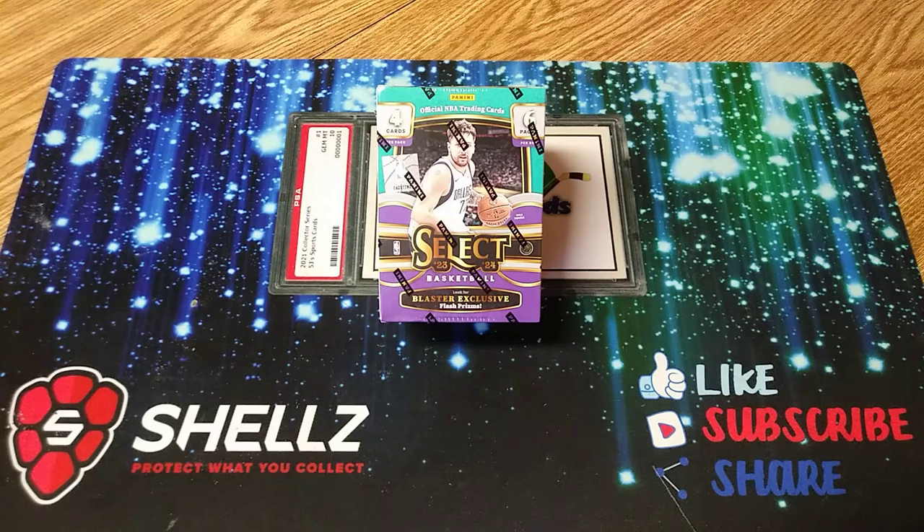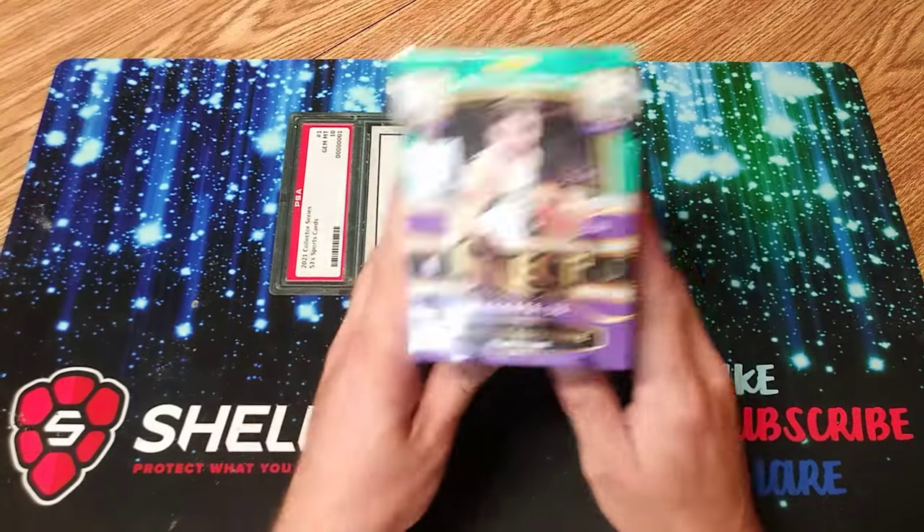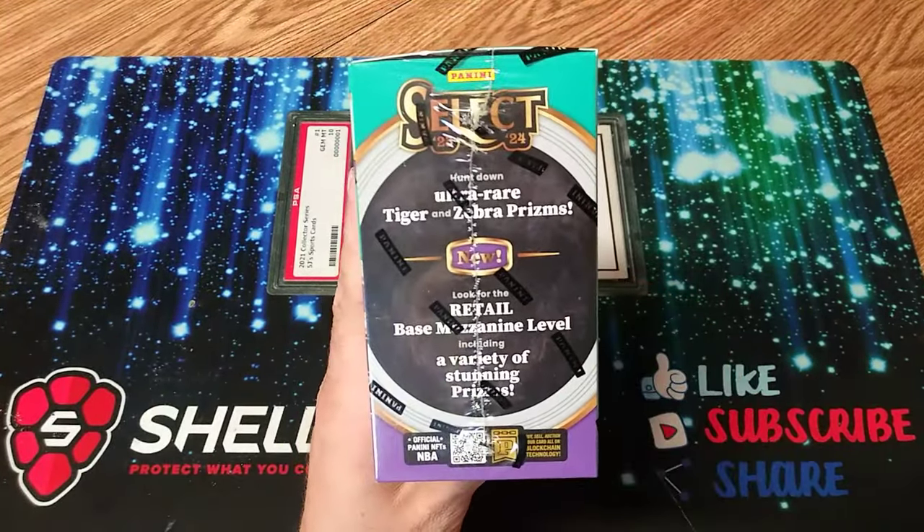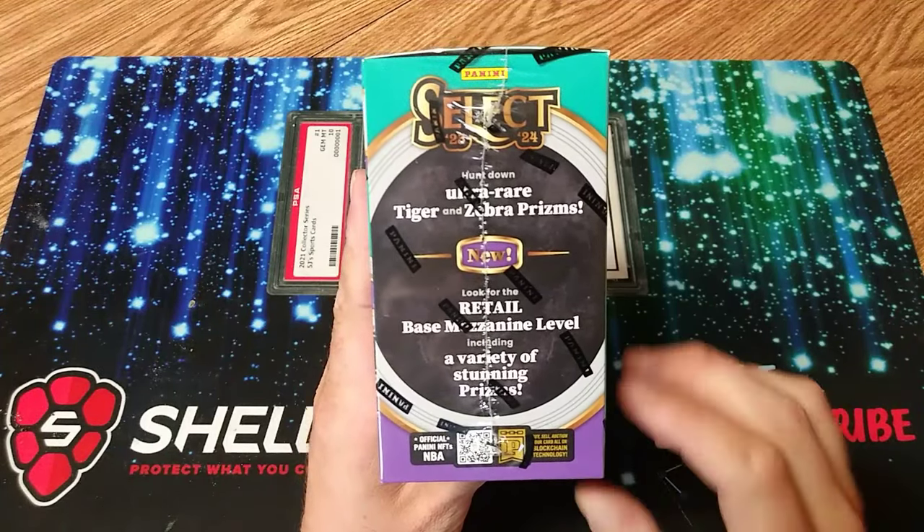What's going on everybody? We're ripping Select Basketball today, 23-24. We're finally going Wimby hunting here. This is the first time I've actually opened some 23-24 basketball going Wimby hunting. I've been trying to stick with football, but with the playoffs going on, basketball seemed like a good rip today. I came across a whole lot — probably two cases worth — of Select Basketball at Walmart. We are looking for the blaster exclusive flash prisms. They got the tiger and zebra prisms in here. If we could pull a Wimby in one of those, that would probably be the biggest card on YouTube today.